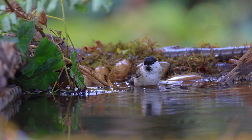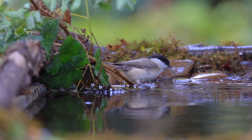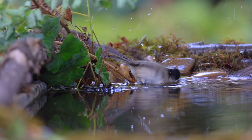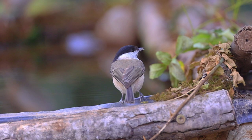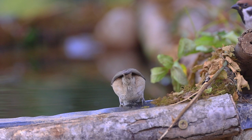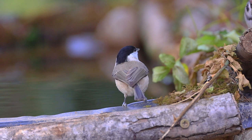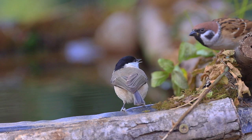The willow tit's call is more of a whistle, with various high-pitched notes and a narrow vocal range. There we go - having a little dispute with a tree sparrow, which is normal.